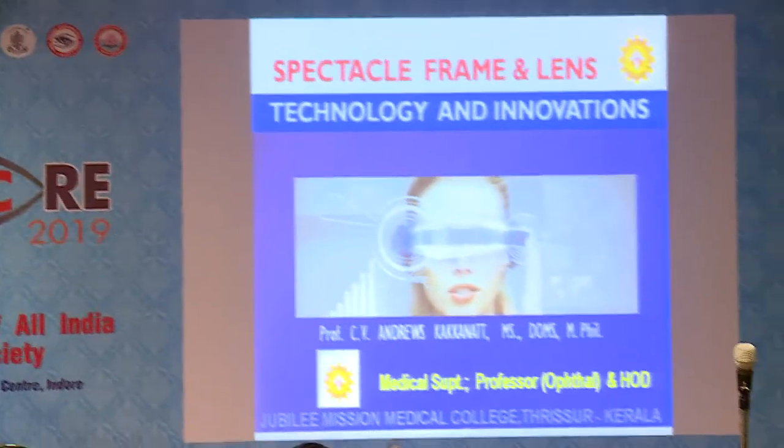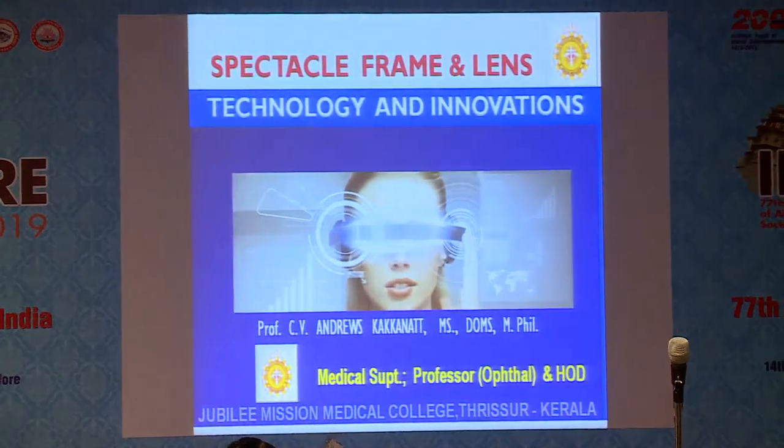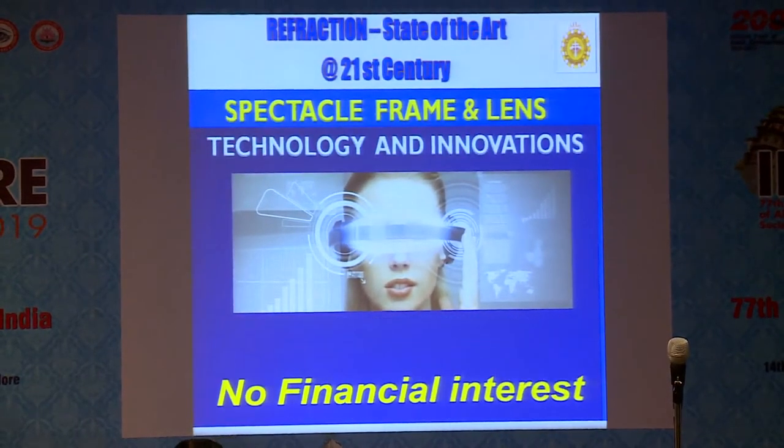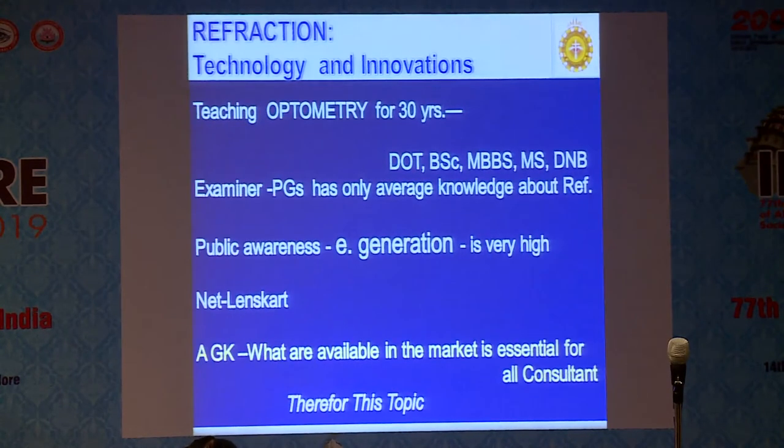Good morning. Thank you, Babu, for the nice introduction. Babu has already covered the history of refraction. I will be going into more details — what is practical, frame, lens, and what are the technology innovations. I have no financial interest. I have been teaching optometry for the last 30–35 years for Diploma of Optometry, BAC Optometry, graduate PG level, and DMP level. I have also examined for all these courses, and I have found that knowledge about refraction among PGs is just average only.